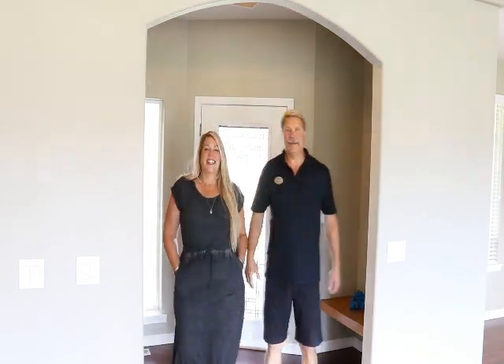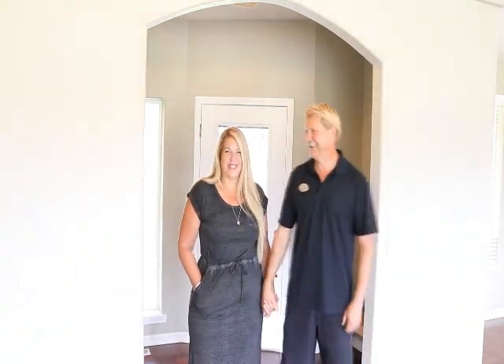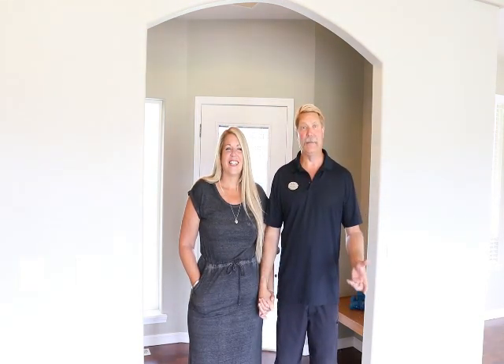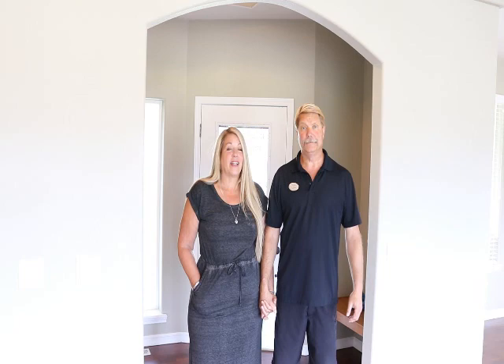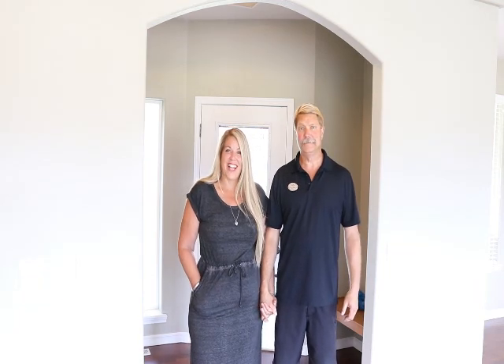This home features single level living with a great big bonus room. It also has an enormous master bedroom and bathroom with a big walk-in closet. It has two guest bedrooms with a Jack and Jill bathroom. And you'll see later an amazing view. So let's check out this house.